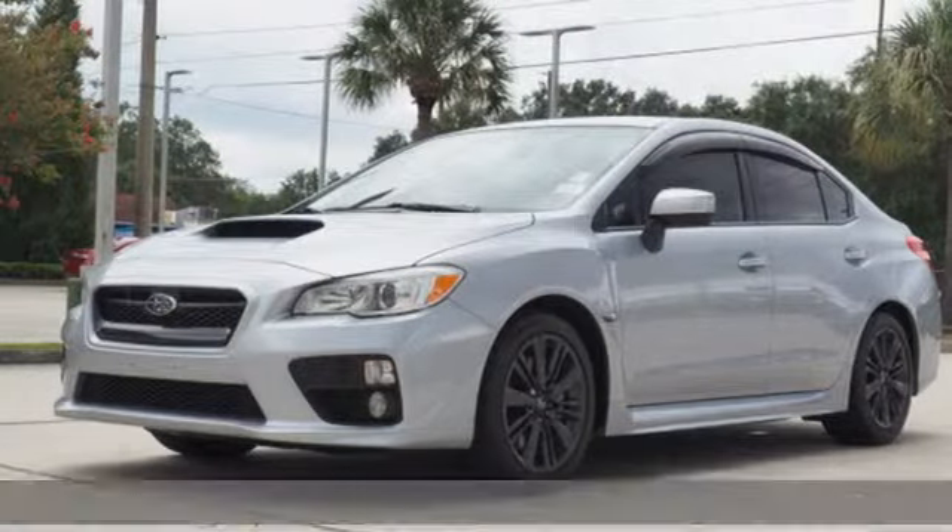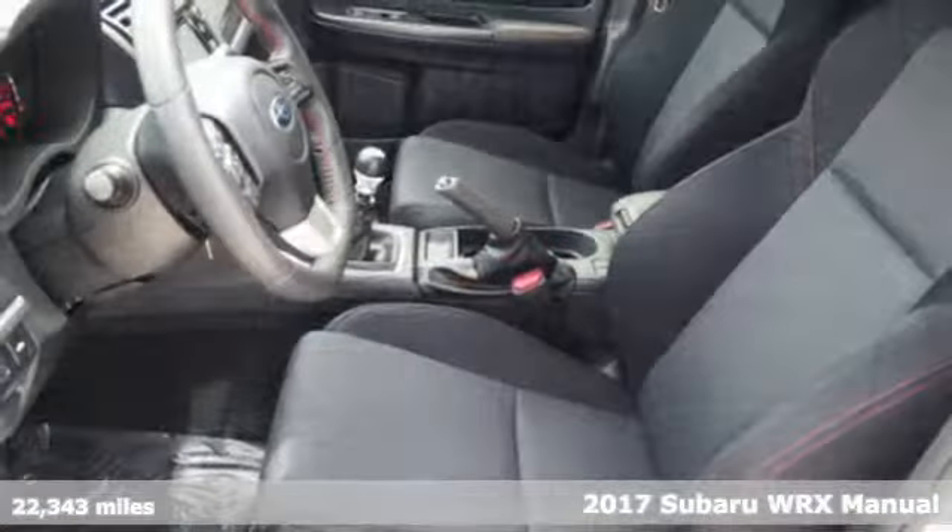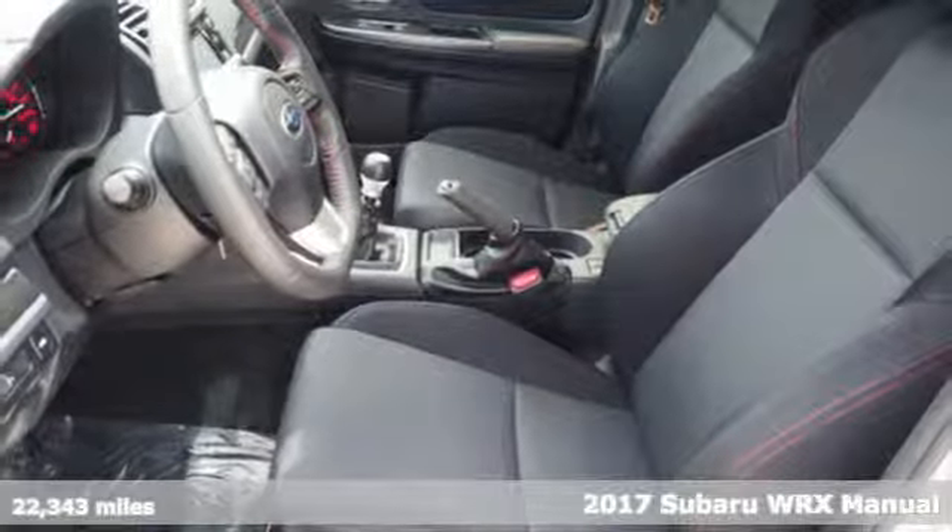It's a 2017 Subaru WRX. Durable, reliable Subaru.